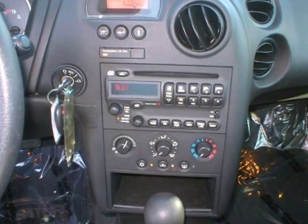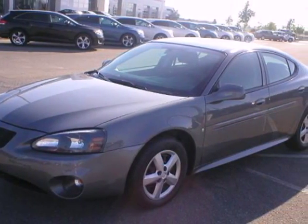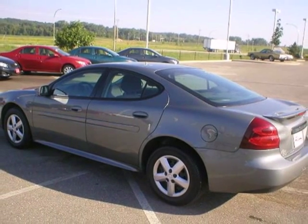Every time you step into this Grand Prix, you'll know you're driving a remarkably safe and reliable car that will provide years of faithful service. Come in today and see it for yourself.